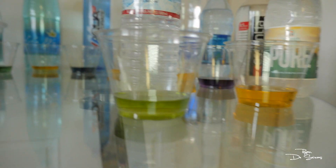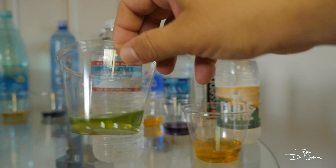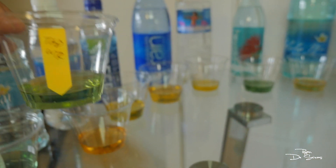Crystal Geyser actually did good — I thought they were going to do bad and they got green. It's actually good, neutral. And last but not least the tap water here in Wailua, which actually did a lot better than most of the Hawaiian waters.